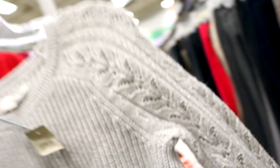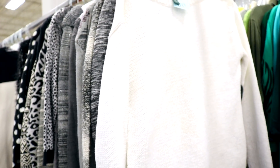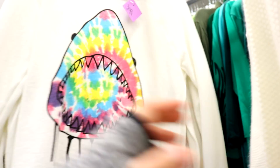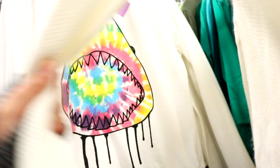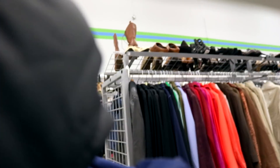I was super hyped about all the name brand finds I got at a really good price. This Ralph Lauren sweater was one of them, and I also found Adidas, Michael Kors, and The Loft. I was really happy with all the name brand stuff I was able to find — all at a really reasonable price. That's why I refuse to pay full price for anything, because I can go to the thrift store or onto Poshmark and find things that are super reduced.